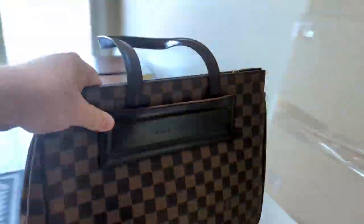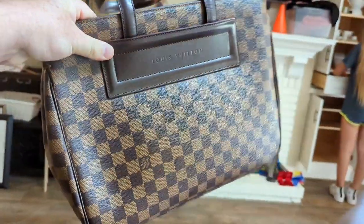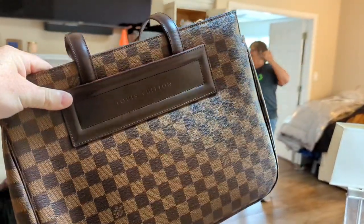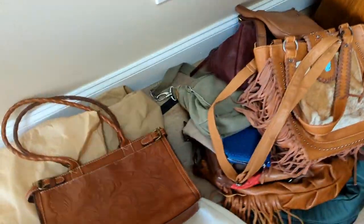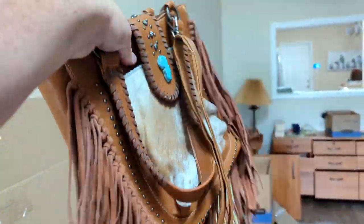I'm assuming y'all saw the Louis Vuitton purse — that's nice. Is this our first Louis we've ever sold? We have a bunch of Western purses here too — look at the tassels, so many tassels.